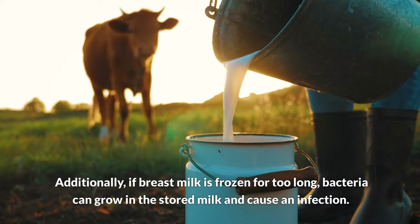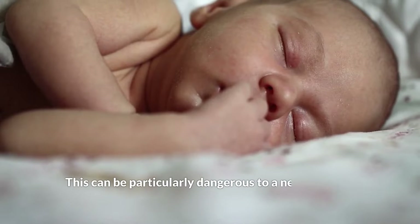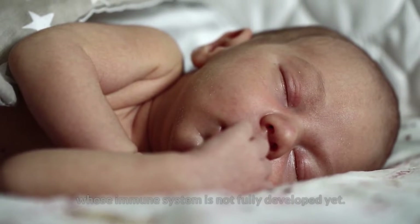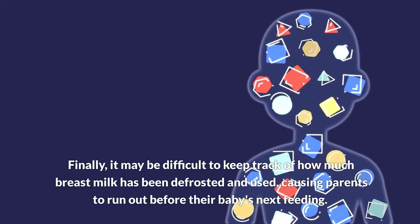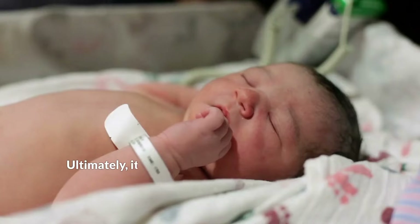Additionally, if breast milk is frozen for too long, bacteria can grow in the stored milk and cause an infection. This can be particularly dangerous to a newborn baby whose immune system is not fully developed yet. Finally, it may be difficult to keep track of how much breast milk has been defrosted and used, causing parents to run out before their baby's next feeding.